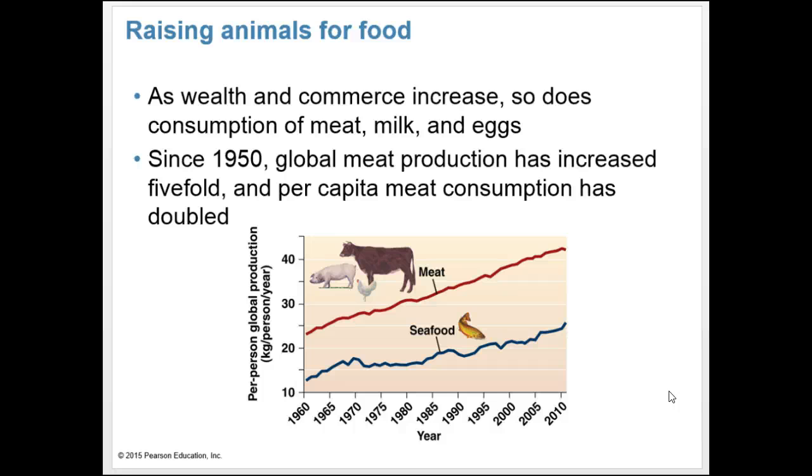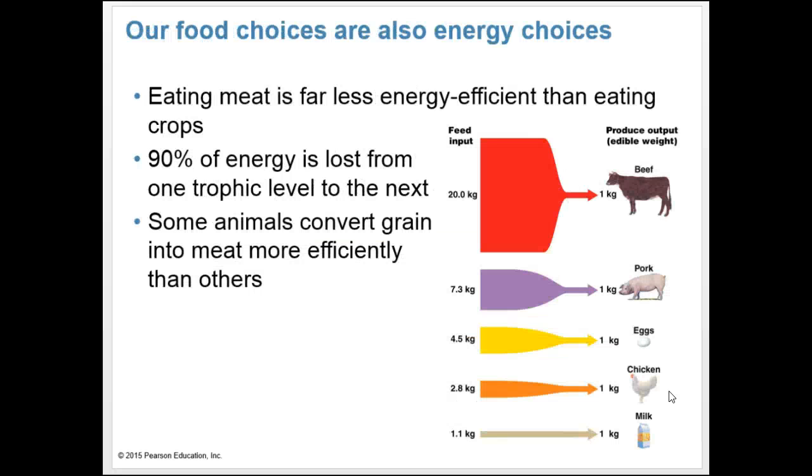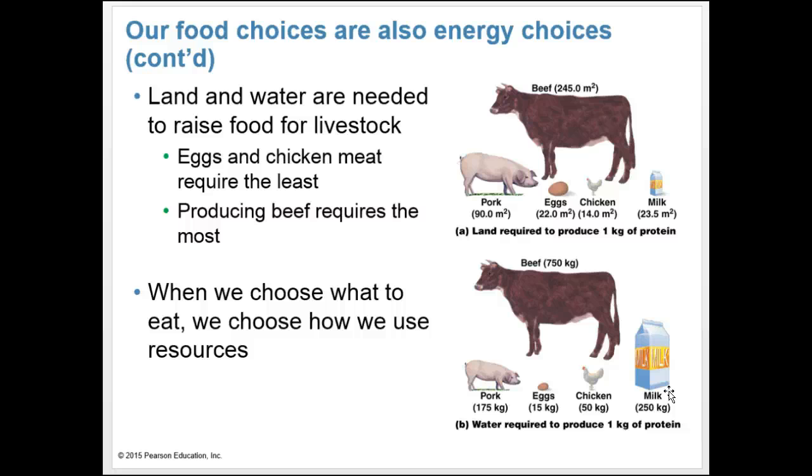Raising animals for food: as wealth increases, so does consumption of milk, meat, and eggs. Since 1950, global meat production has increased five-fold and per capita meat consumption has doubled. Eating meat is far less energy efficient than eating crops — 90% of energy is lost from one trophic level to the next. Some animals convert grain into meat more efficiently than others. Land and water are needed to raise food for livestock. Eggs and chicken meat require the least resources, while producing beef requires the most. When we choose what we eat, we choose how we use resources.